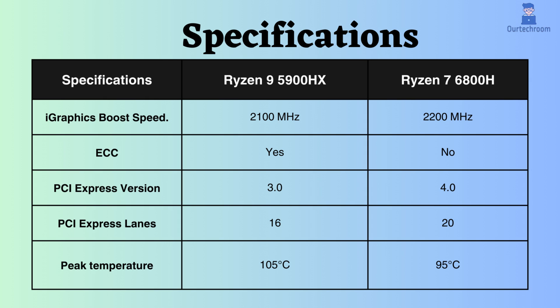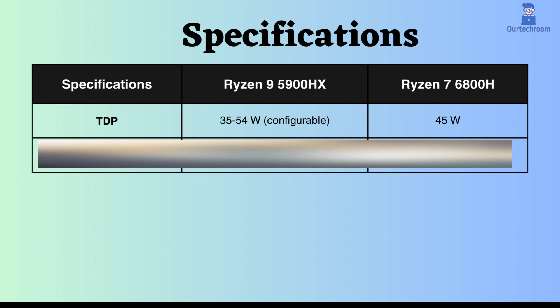Slightly, the Ryzen 9 5900HX can withstand higher temperatures than the Ryzen 7 6800H. The TDP of the Ryzen 9 5900HX is configurable and ranges from 35 to 54 watts, whereas that of the Ryzen 7 6800H is fixed at 45 watts. Since the Ryzen 7 6800H uses a 6 nanometer process, it could potentially offer better battery life compared to the 7 nanometer process of the 5900HX.